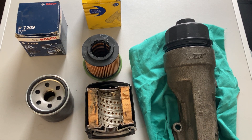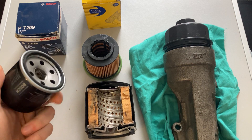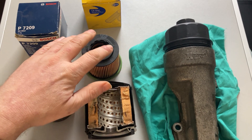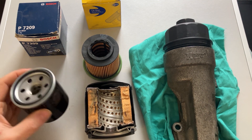Hi everyone, just a quick video on oil filters — different types, how they filter the oil, and what happens when they get blocked. There are two major types of oil filter: this slightly older version, which is the canister type, and then the paper element type, which is on more modern vehicles. I'll go through them both in turn, how they work and how they do the job.